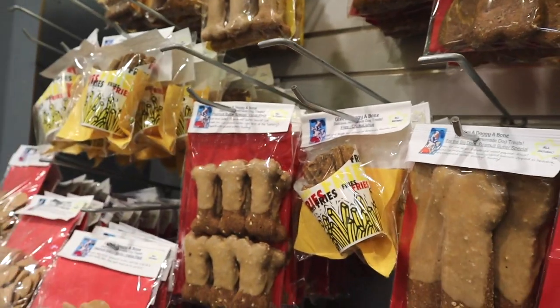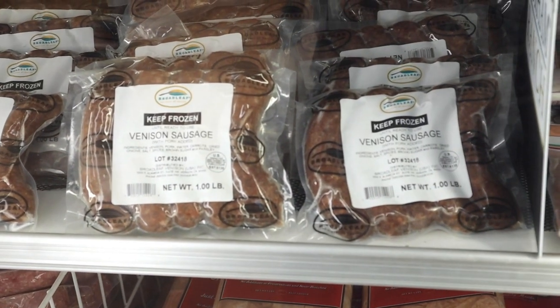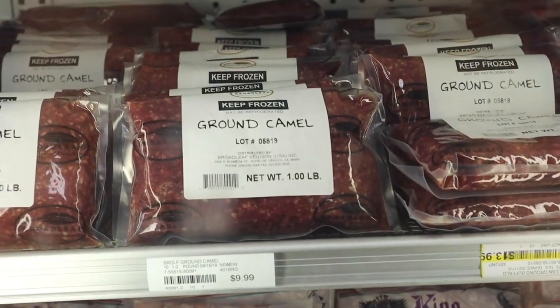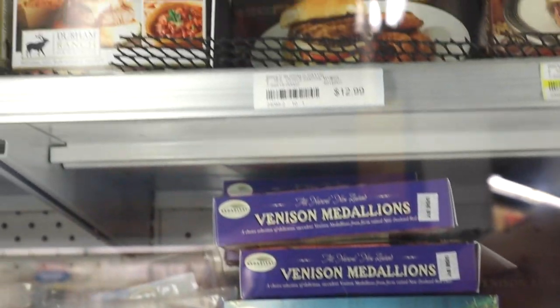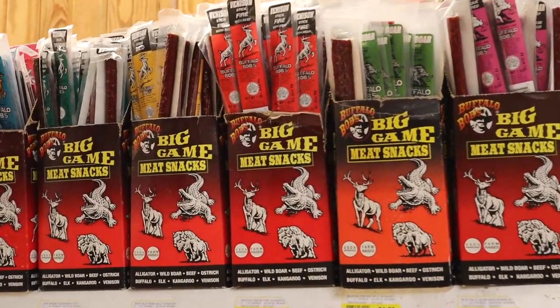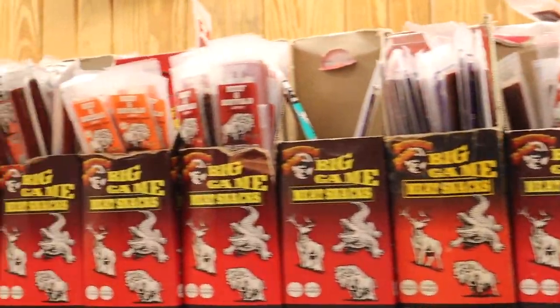If it's bizarre meats you're after, Jungle Gems' frozen meats carry everything from camel to venison. I was tempted to get some rabbit meat, but in the end I decided to grab some ostrich burgers instead. You can also basically get any kind of jerky imaginable, from gator to caribou.